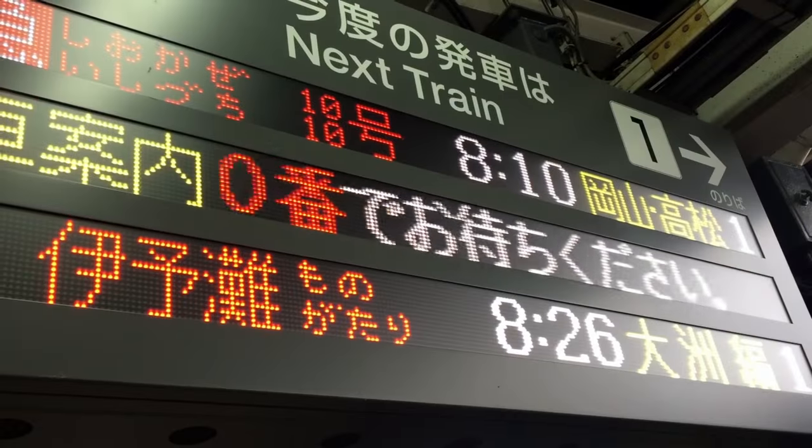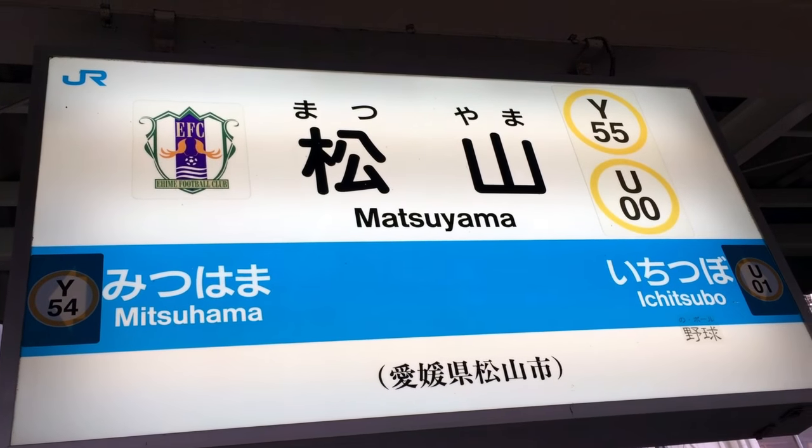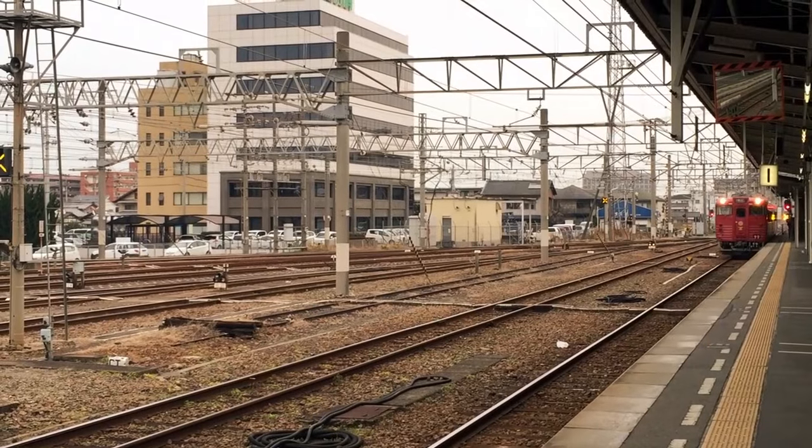Today I'm taking a train at 8:26 to go down to Ozu. Let's head to Matsuyama for now. And here comes my train!